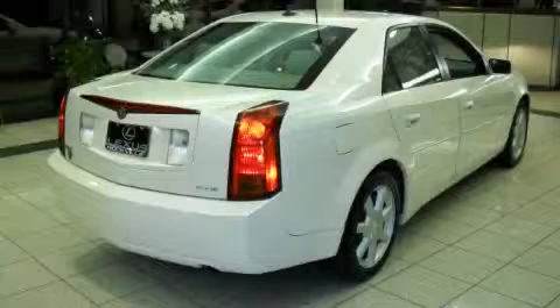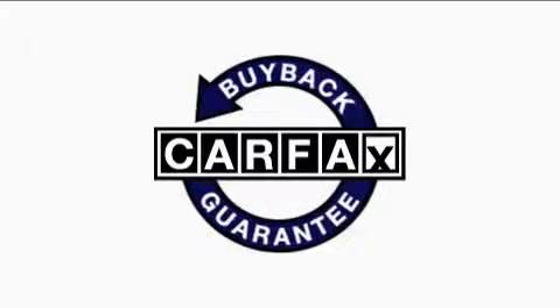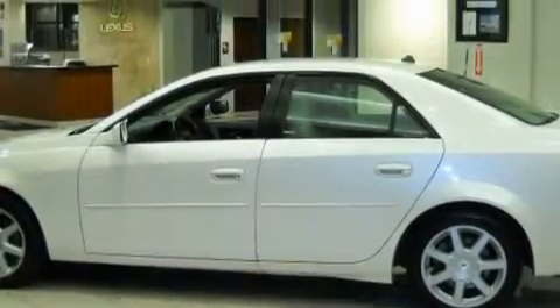The balanced 6-cylinder engine, connected to a smooth shifting automatic transmission, sets a new standard for refinement. This vehicle has had only one owner and it qualifies for the Carfax buyback guarantee. Call now to find out how you can own this breathtaking car.